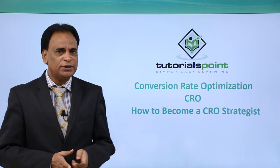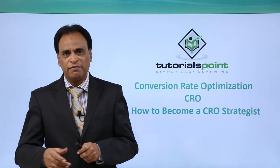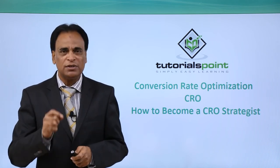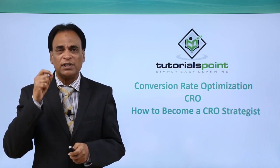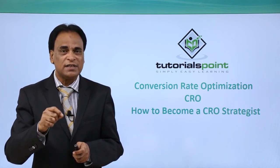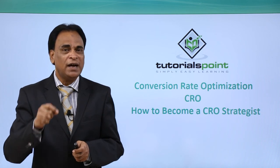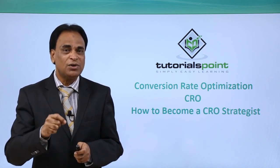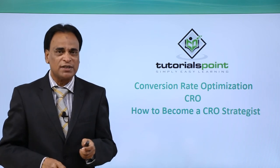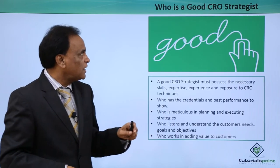Hello and welcome to TutorialsPoint. Today in conversion rate optimization we will discuss an important topic: how to become a good CRO strategist? What are the key ingredients of a good CRO strategist — the skills required, the expertise required, and what are the tips that you can think of using and implementing to become a good CRO strategist? Let us get started.